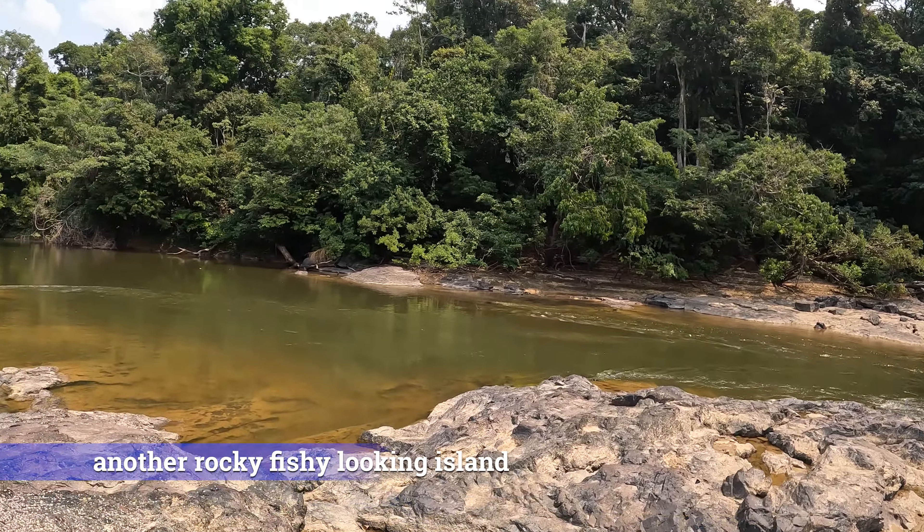We're stopping here for lunch. Going to make a fire right in that pit. You can see our boat pulled up on the rocks through the trees, and there's one of the other three boats in our group coming around the bend. The dinner bell has rung. Here's today's riverside lunch.